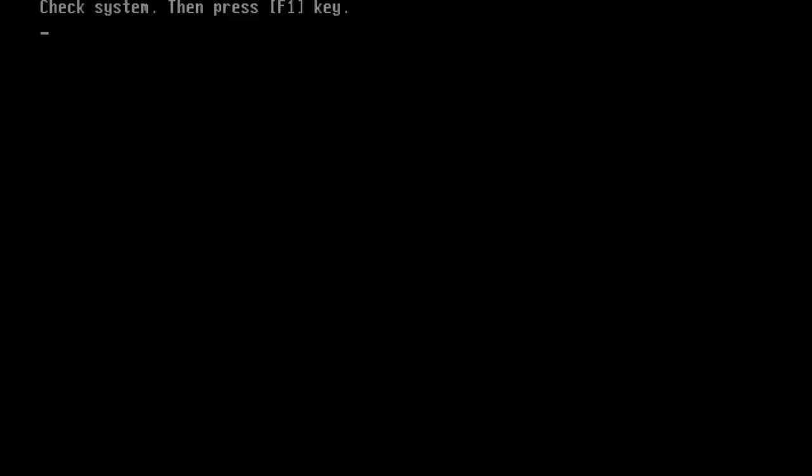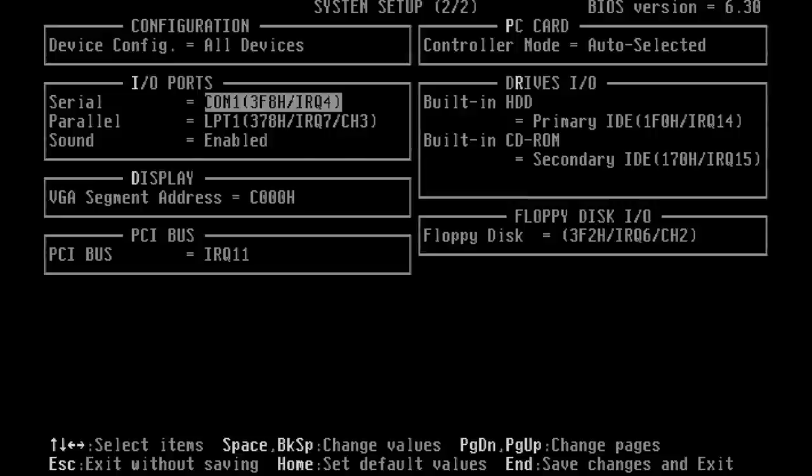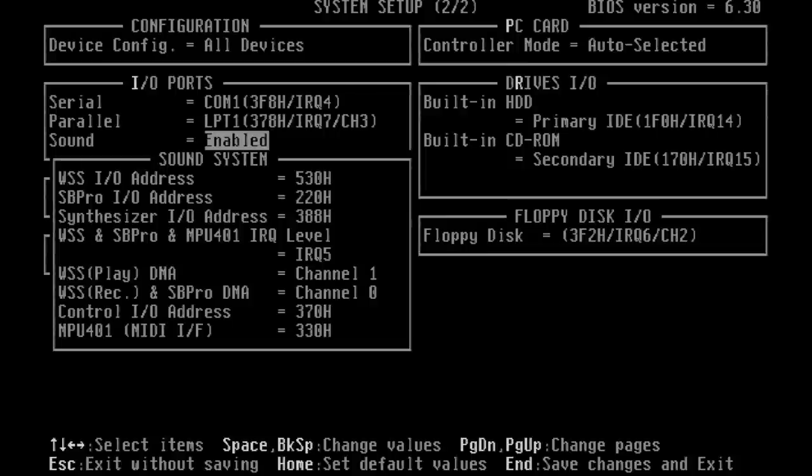The computer also comes with a built-in setup program. Upon hitting Escape when the computer is starting, you get a prompt and can use this two-page system setup utility to configure battery save modes, boot priorities, as well as settings related to serial ports, parallel ports, and the sound card.